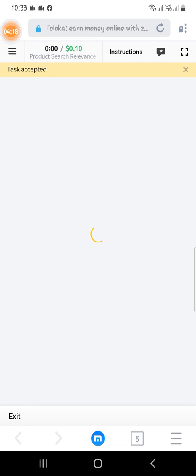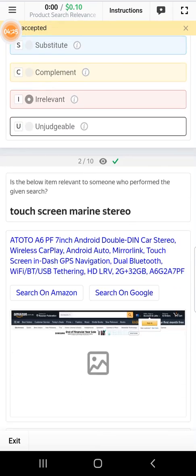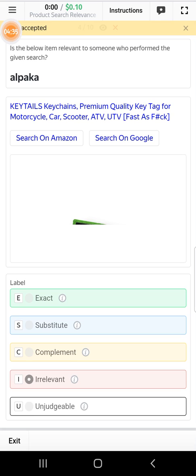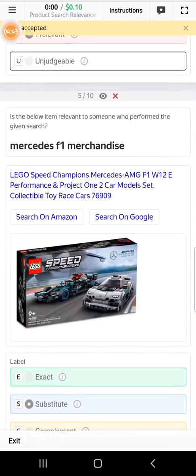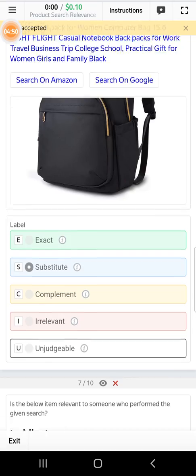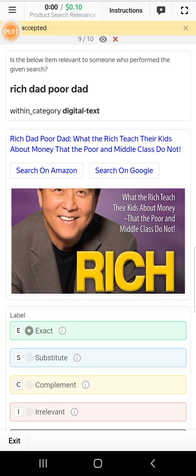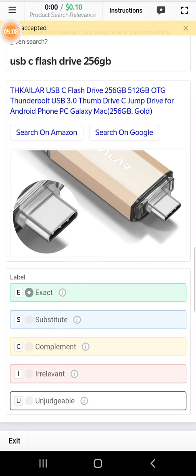Loading. This will be irrelevant. This will be irrelevant. Complement. Subtable. Complement. Exact. Exact. Check out the next one.